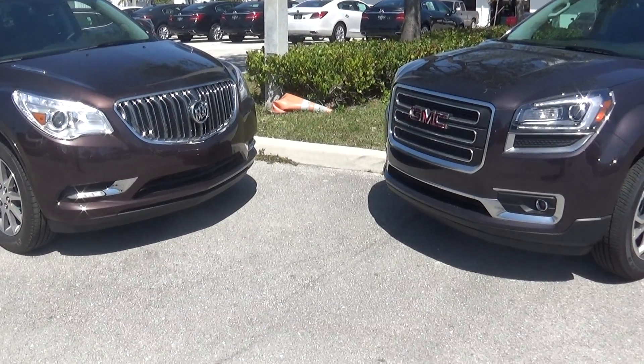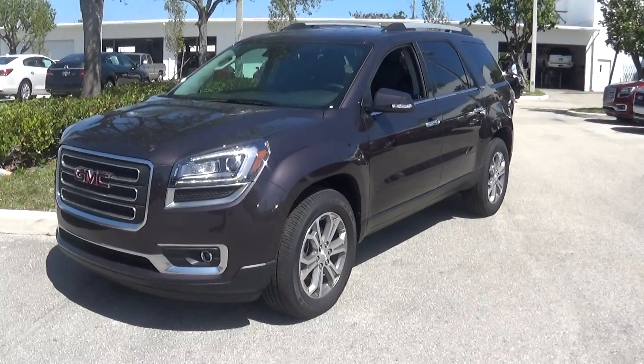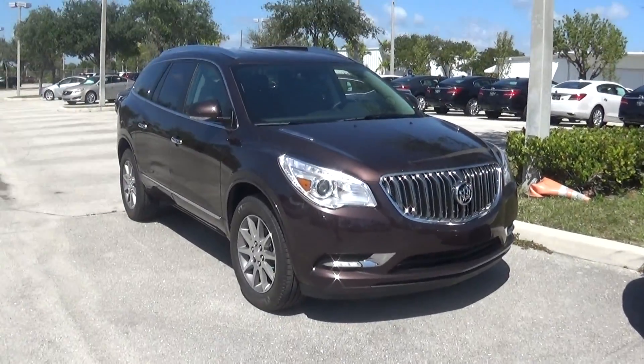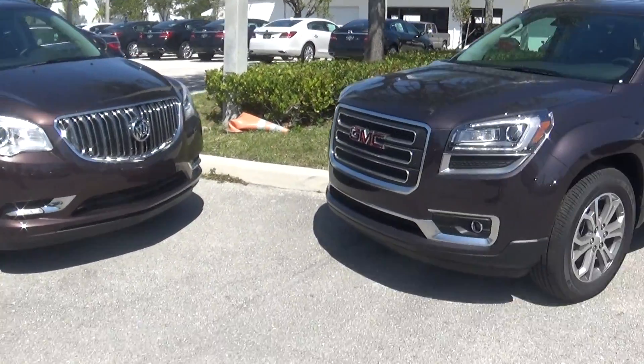Hey David, it's Terry down here at Delray Buick and GMC, taking a look at the GMC Acadia and the Buick Enclave for you. I got inquiries on both, wasn't sure which one you were actually interested in, tried to reach you on the phone and couldn't, so I thought I'd send you over a video.